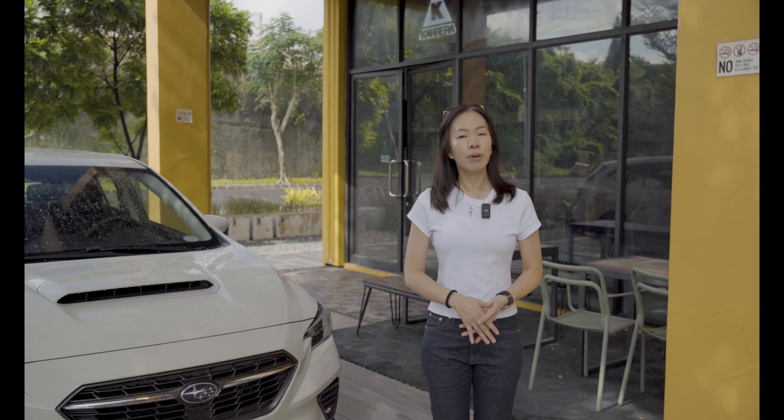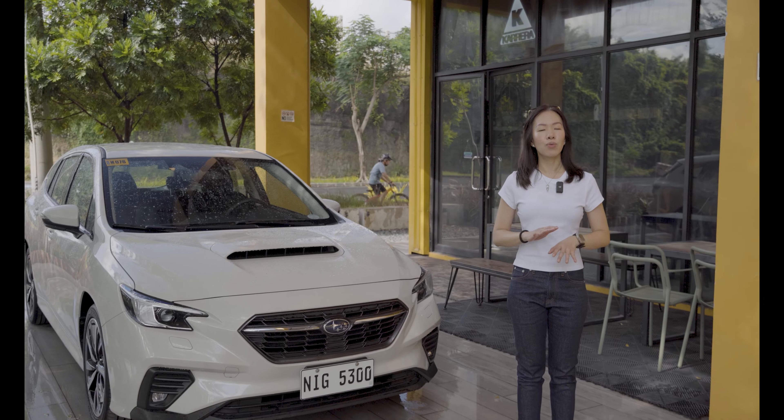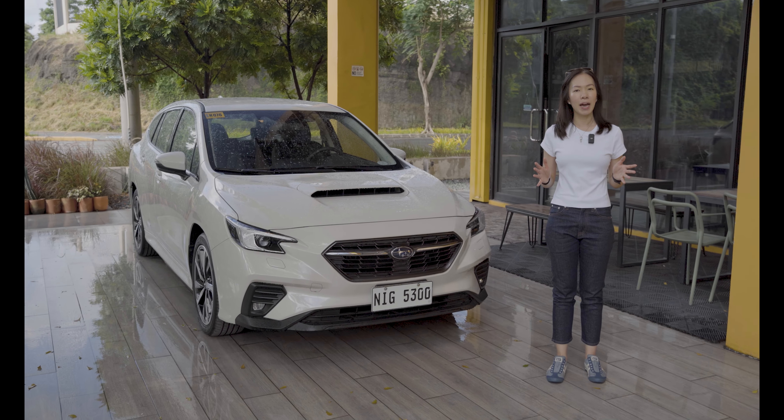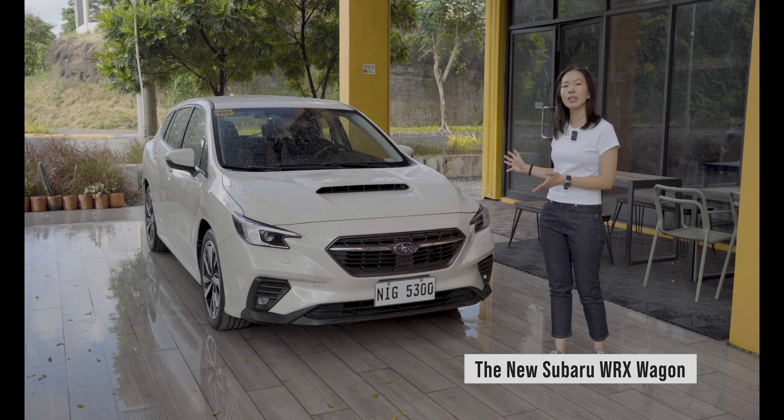It's not every day that you meet a car that holds the title of Japan Car of the Year. With performance-level driving, a rally-inspired sporty design, and practicality all rolled into one package, meet the Subaru WRX Wagon.